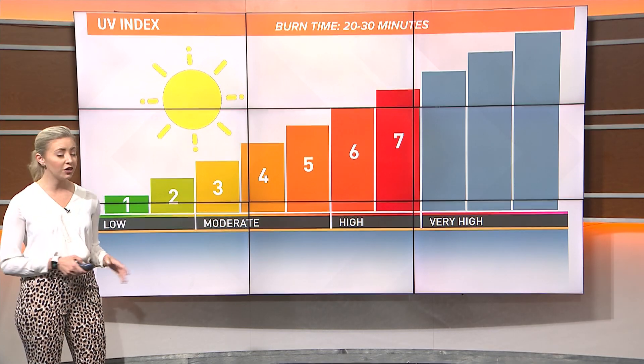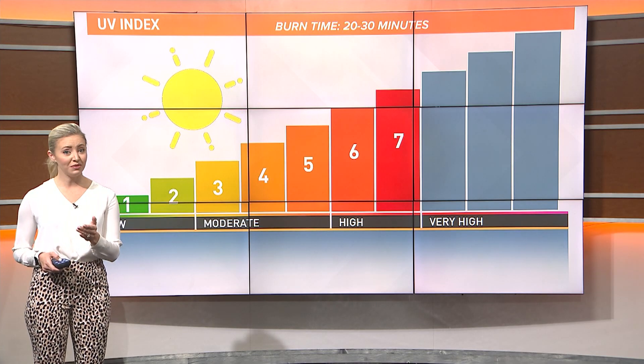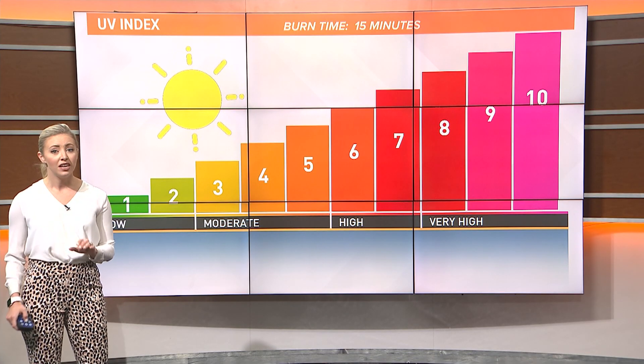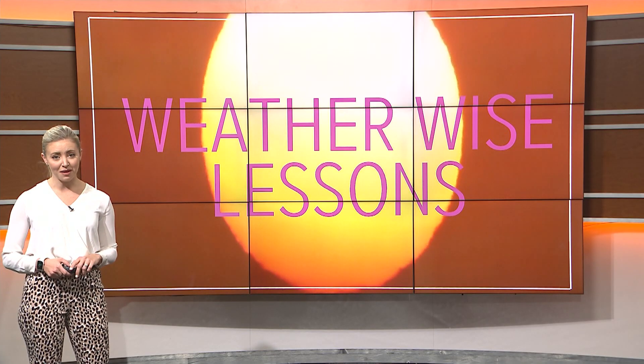Many of us can get a sunburn in just 20 to 30 minutes in the high range and within 15 minutes in a very high UV index. Our summer days are often in this high range, so it's time to start thinking about applying sunscreen if you're spending some time outside.